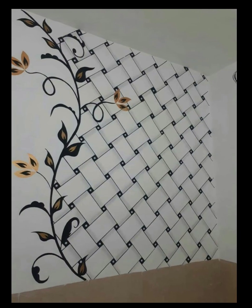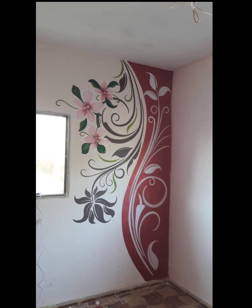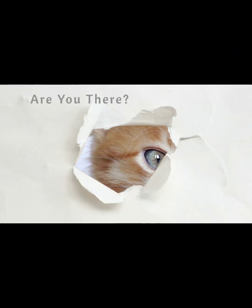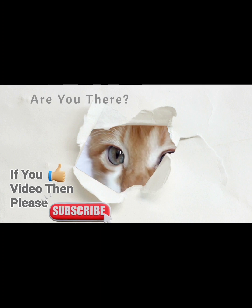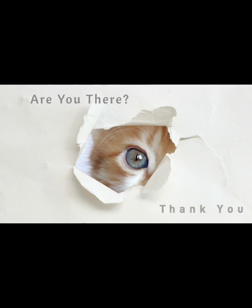Get ready to unleash your creativity and bring the beauty of nature into your space with these modern floral wall painting design ideas. I hope this video is to your taste. If you liked this video, please don't forget to subscribe to my channel. Thank you!